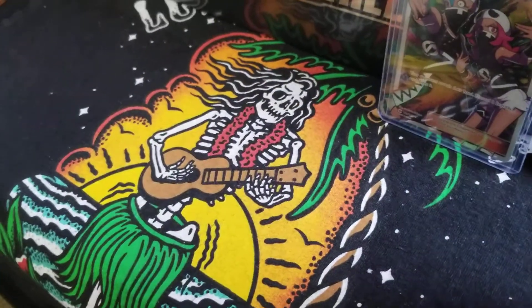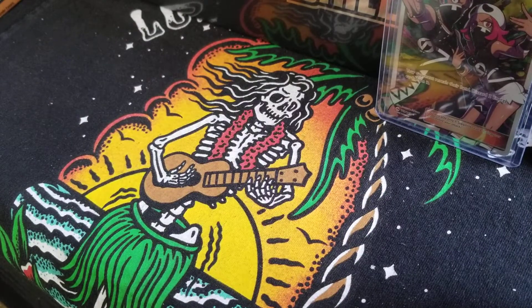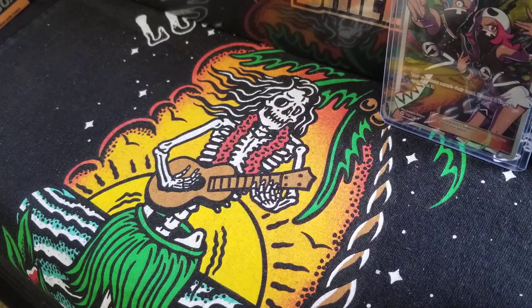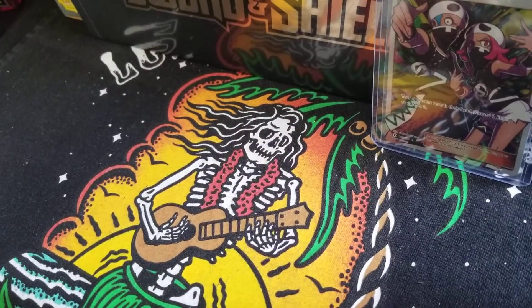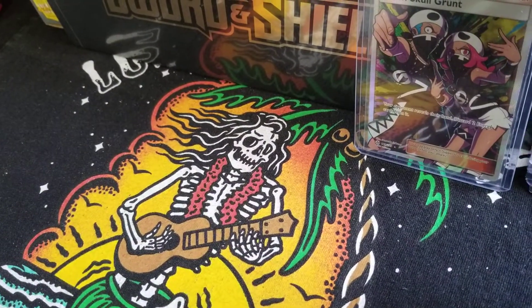I went to Target early this morning, like an hour and a half before they opened. I made sure not to be there late or else I wasn't going to get anything. I was able to get that. I also bought a double V box that is also going in my collection. That is a legitimate double V box — it's not from Amazon. Thank goodness.